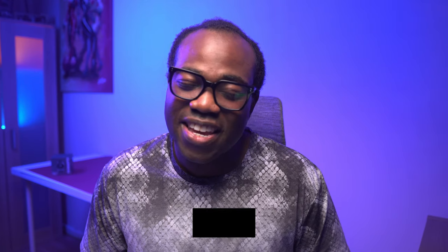If you enjoyed this video, press that like button and subscribe to the channel for more videos just like this. Thanks for watching, and I'll see you in the next one.